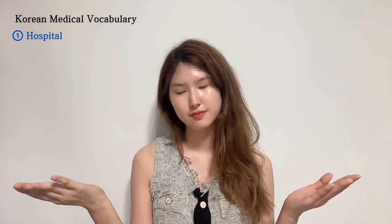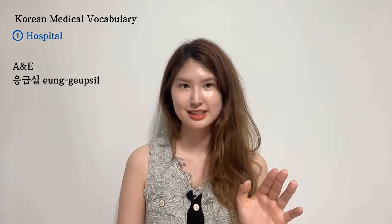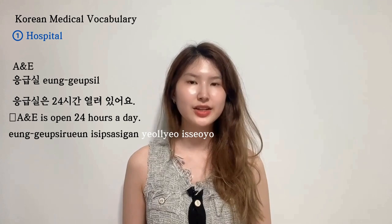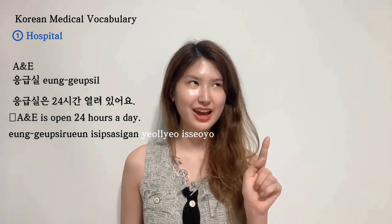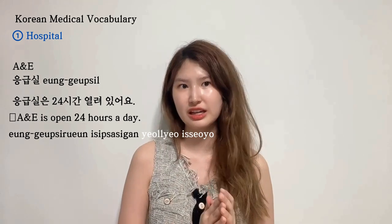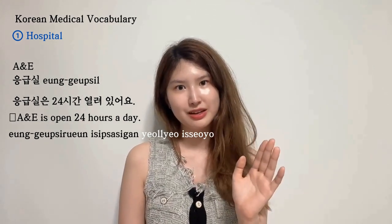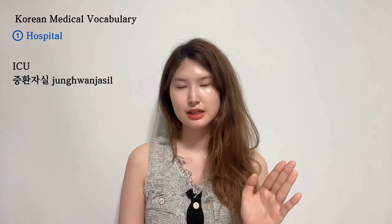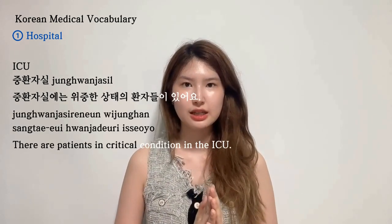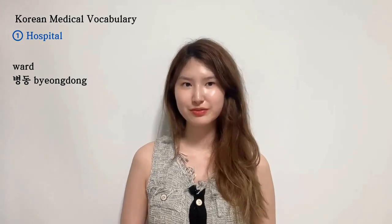What's in the hospital? The first thing that comes to mind is 응급실 — that's A&E, accident and emergency. 응급실은 24시간 열려 있어요 — A&E is open 24 hours, which is the good part. Once I was bitten by my dog and had to go to A&E — it was scary. Another thing is 중환자실, which is the ICU. 중환자실에는 위중한 상태의 환자들이 있어요. And there are wards in the hospital — wards are called 병동.